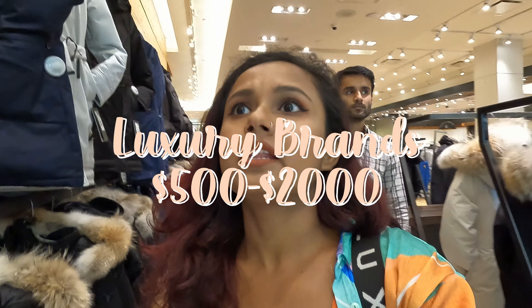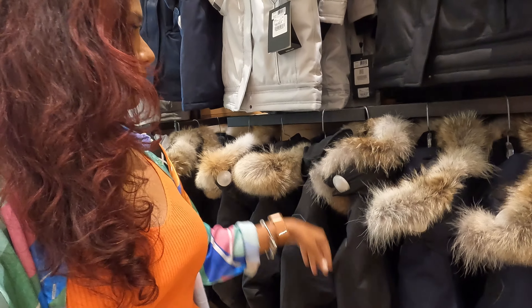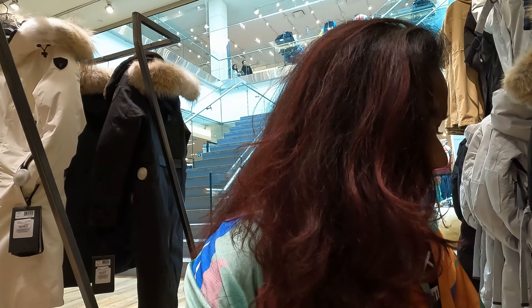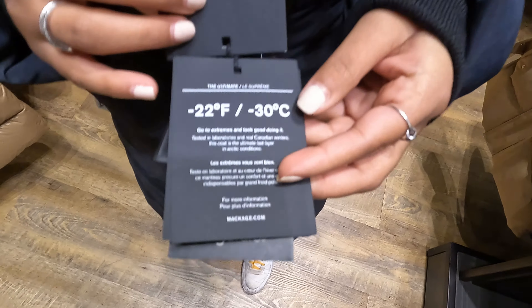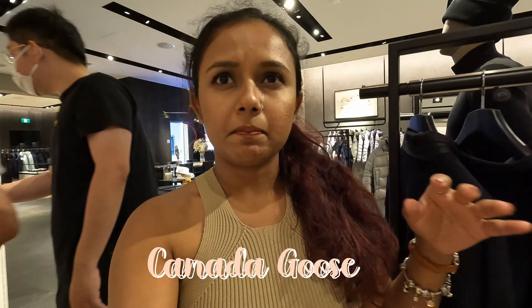I found a store called Sporting Life and they have a large collection of winter jackets from every single brand — high-end to affordable ones. I'm going to try a few. This one has a fur hood and is water repellent. It's a thousand dollars so I'm definitely not buying it. I also saw a Mackage jacket on sale — it's a very high-end brand — on sale for $829 and it covers up to minus 30. Canada Goose is the best place to find a winter jacket because they specialize in this, but it's expensive, so if I find a good deal I would definitely get it.